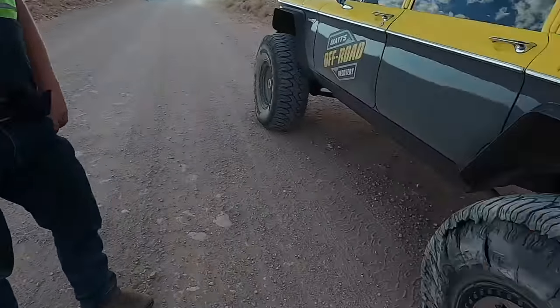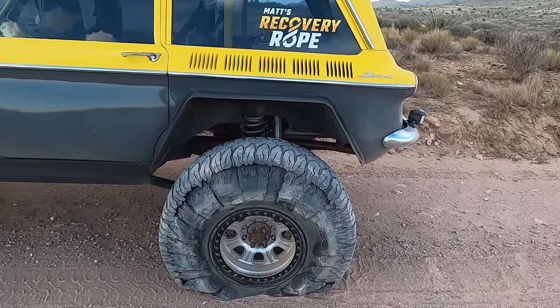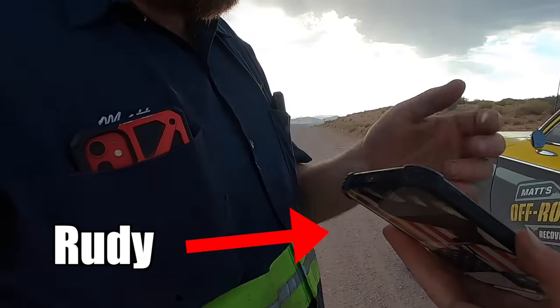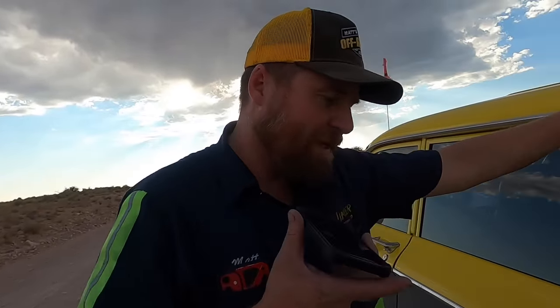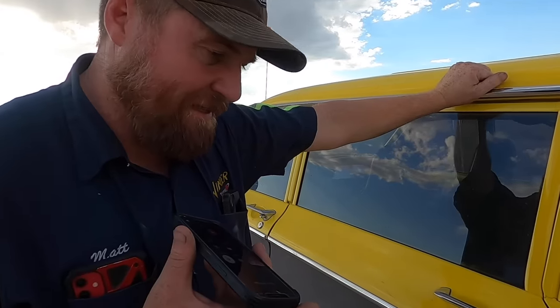Oh my gosh! What happened? I've got a flat tire out by Metaqua — like a shredded tire.